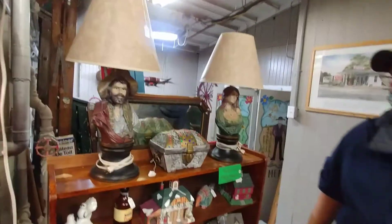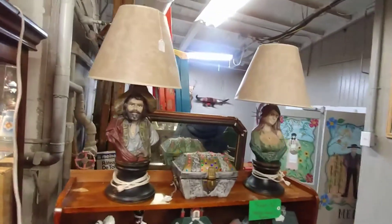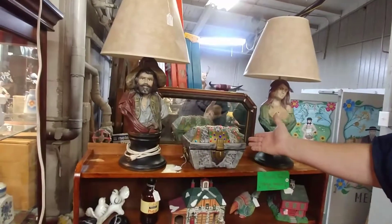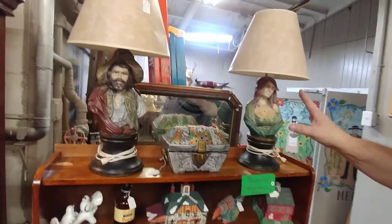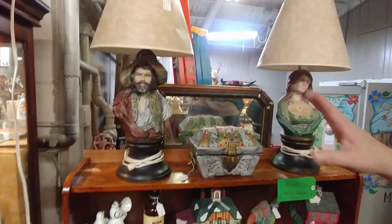I just matched this together — we didn't buy it all together, but we did buy the lamps together. Look at the little treasure chest with it — it's a musical treasure chest. Hand-made, hand-painted ceramic lamps. Very vintage, and these did very well.